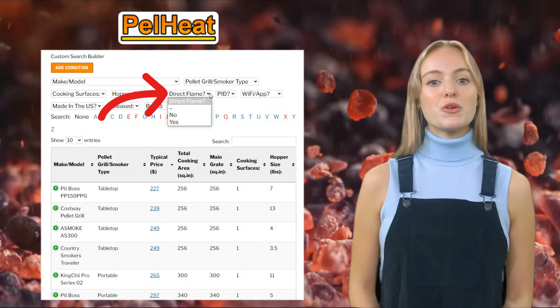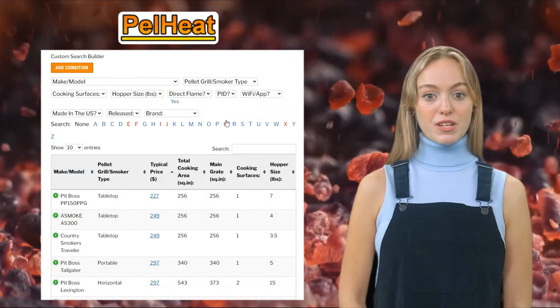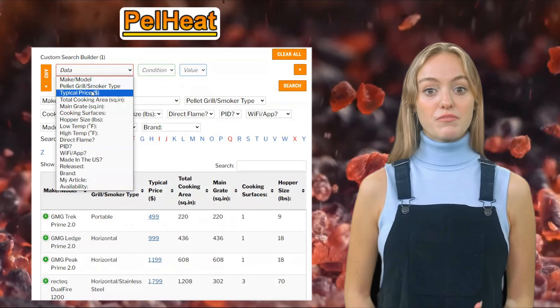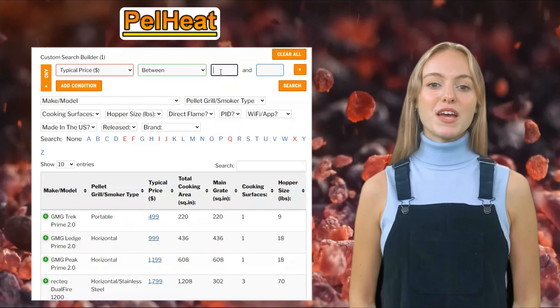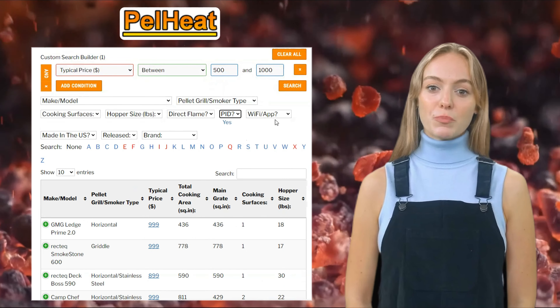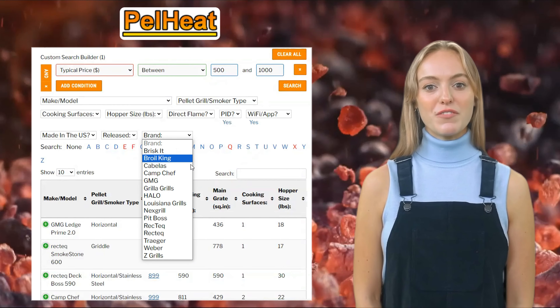You can select multiple drop-down menu options at the same time to narrow down the database results to find the perfect pellet barbecue for you. If you want to get really specific with your budget and feature requirements, you can use the custom search builder. For example, let's set a budget of between $500 and $1,000.